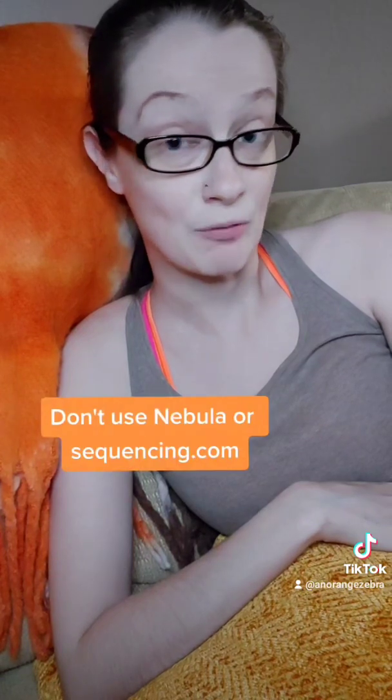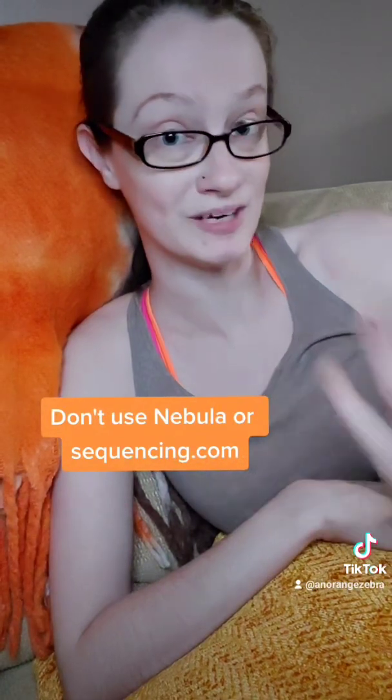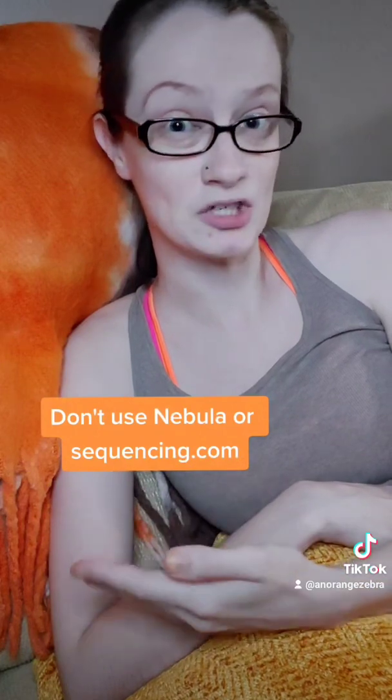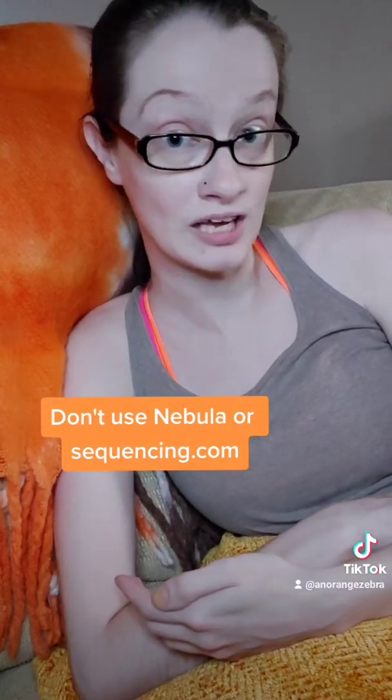A lot of people are doing whole genome sequencing — I would not recommend doing this on your own. I learned the hard way. Something came up with my whole genome sequencing test, and then I retested through Invitae and found out it was a false positive. A lot of companies that have whole genome sequencing available online are for entertainment purposes only and are not accepted by many geneticists. My advice is to wait until you get in with your geneticist before going through with whole genome sequencing.